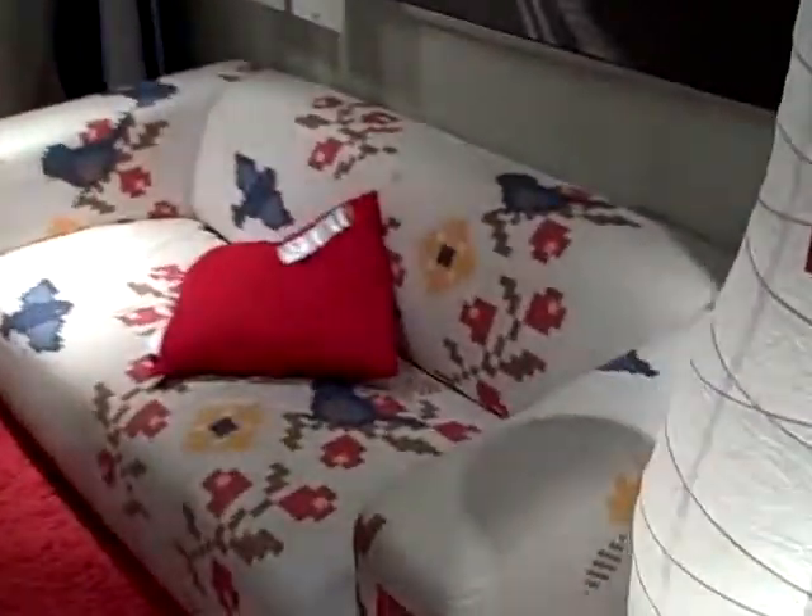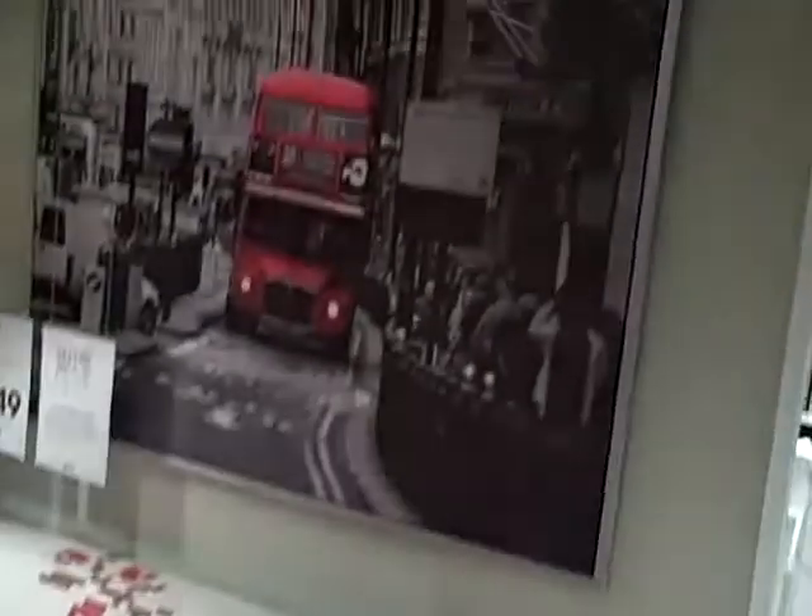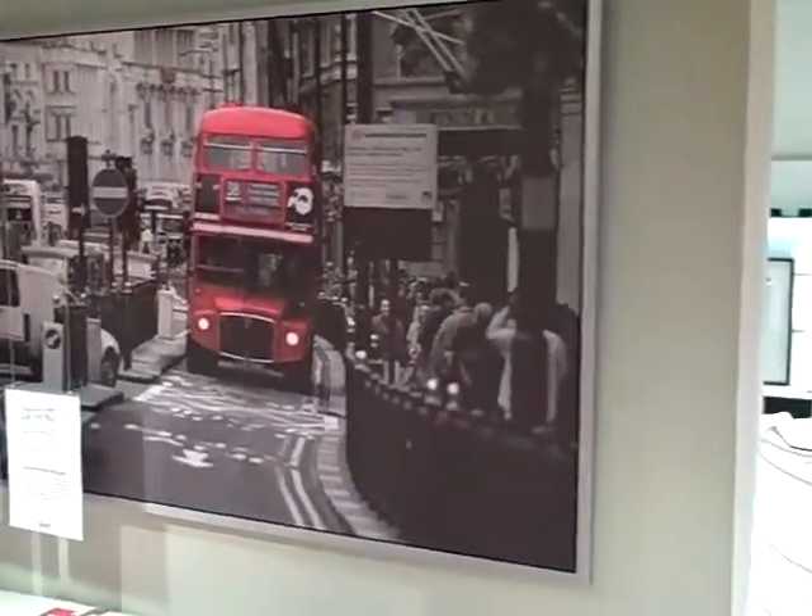Love the couch. Kind of looks like Tetris or something — it's kind of crazy. Cool little photo. I think that's actually added in.